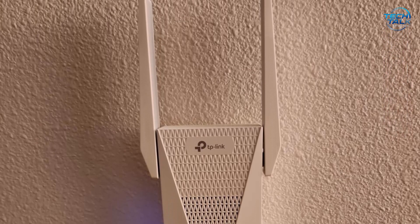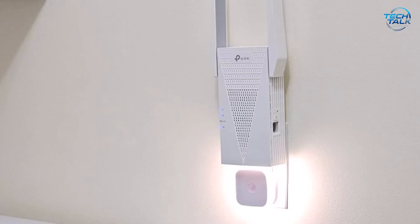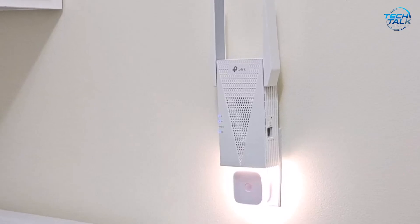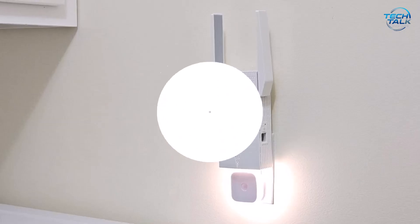Additionally, a built-in Gigabit Ethernet port provides a fast, stable wired connection for gaming consoles or PCs. Overall, the TP-Link AX3000 Extender is a versatile, feature-rich device, perfect for improving your gaming and streaming experience.